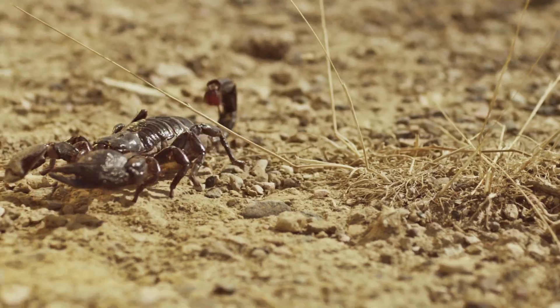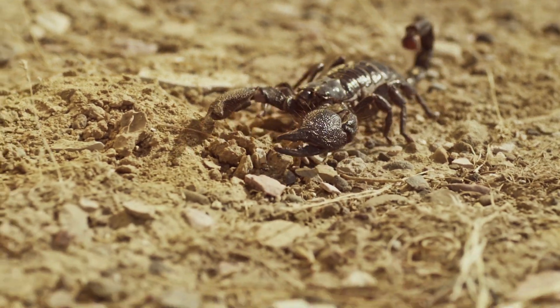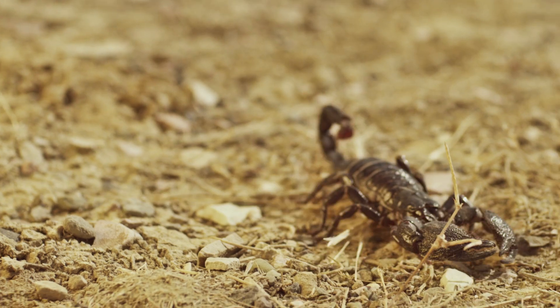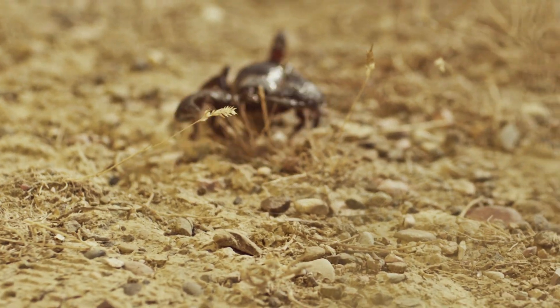This particular scorpion is found in the rainforests of Africa, but scorpions can live in all different habitats, even here in our desert. Because scorpions get all of the water they need from the food they're eating, they don't need a readily available source of water. So the scorpions we have here in the Sonoran Desert have a lot of the same features as the emperor scorpion you see in front of you.